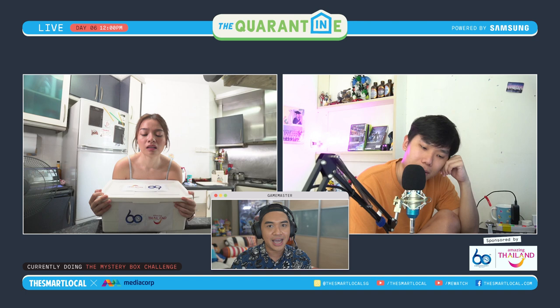Xenia, you've got a box of mystery ingredients. The clue is, of course, the mystery box is from Amazing Thailand. So Xenia has to cook a Thai dish.